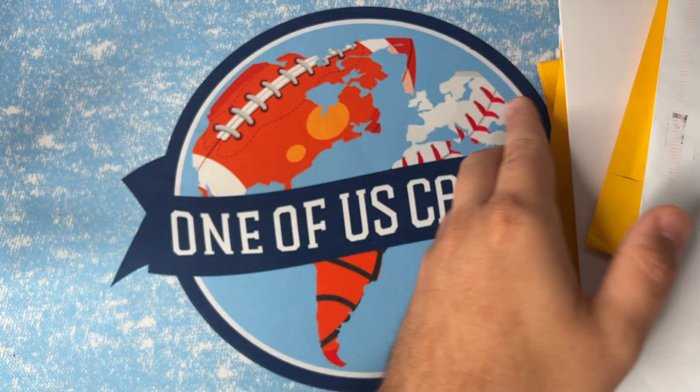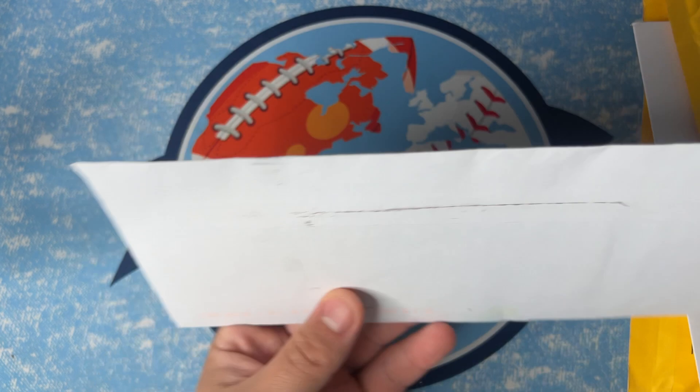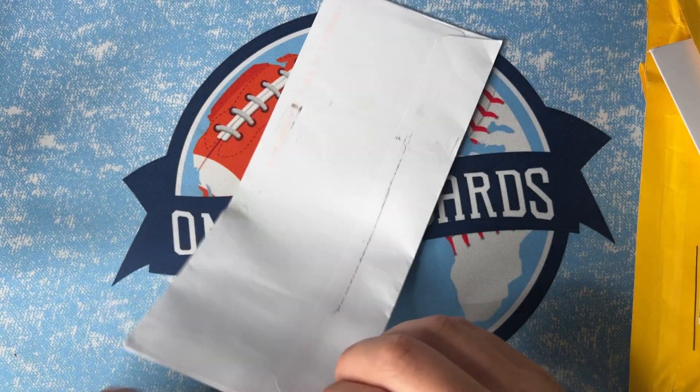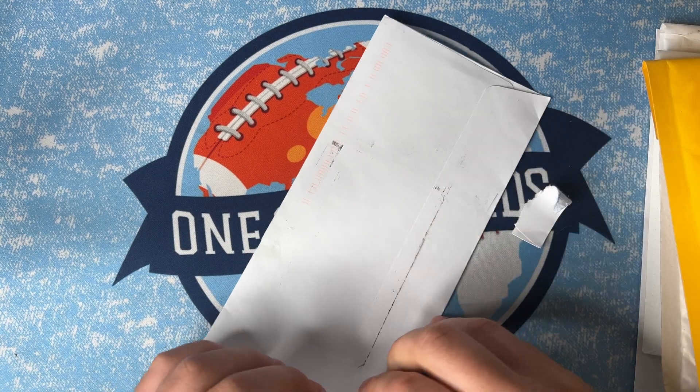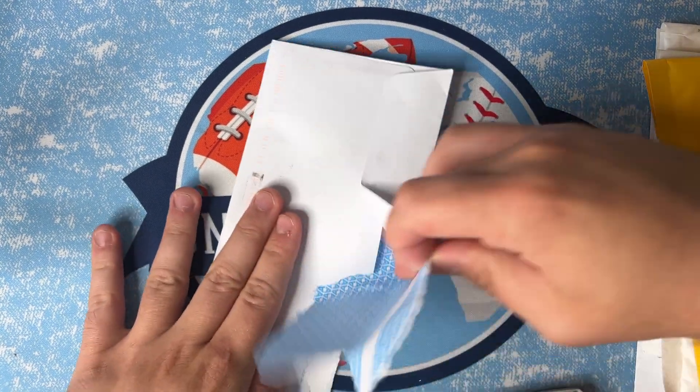We've got a card show coming up this weekend so we'll get some cool video from that, but let's start first. We got an eBay standard envelope — let's open it up from the top. Hope everybody's having a good week so far; I am recording this on Monday.